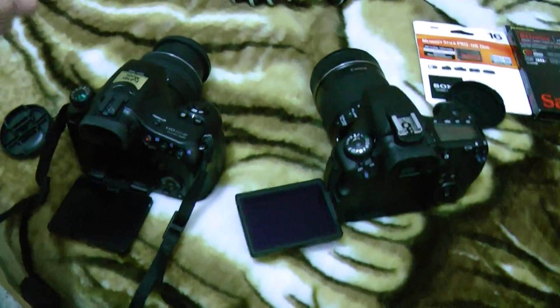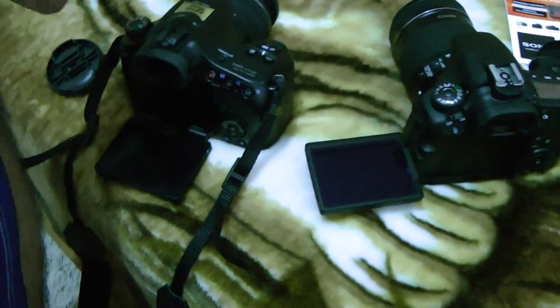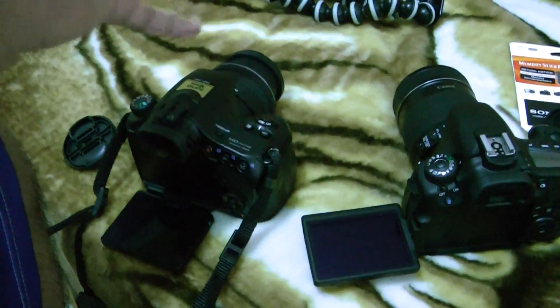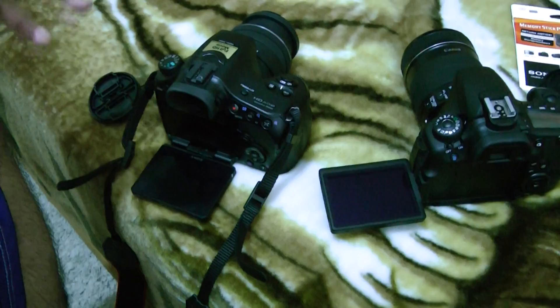Hello, this is Zeke Sussan, and today I'll be doing a comparison and review of the A65 against the Canon 6D. The A65 has almost 25 megapixels versus 18 megapixels — that doesn't really matter unless you're blowing it up really big, or if you work for a company that makes billboards or something like that.